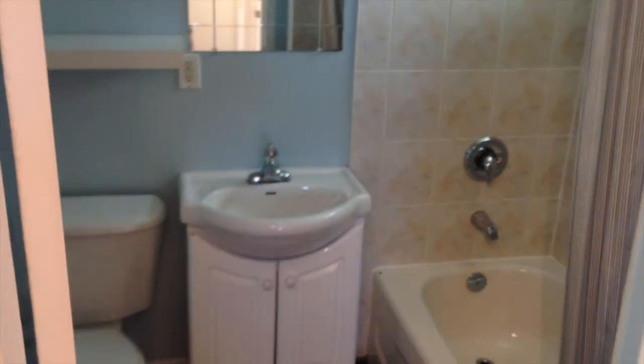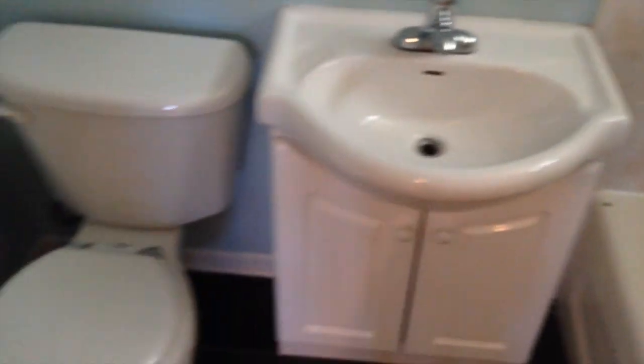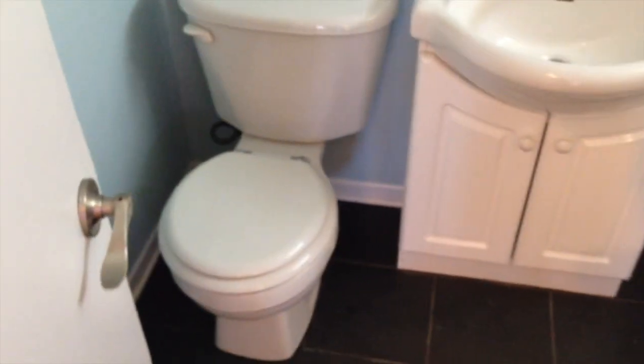Right off the kitchen is the bathroom. Again, new tile with plenty of ventilation, windows, and standard appliances and fixtures.